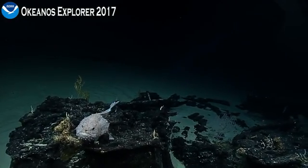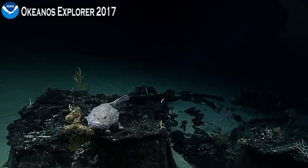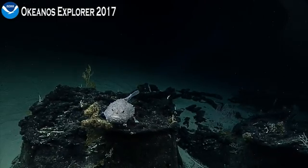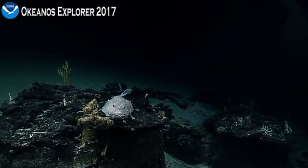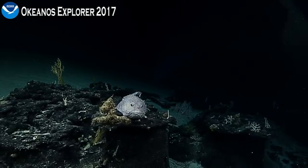Thanks for that input, Santiago. We'll keep an eye out and see if we can find something during our collections. Sure, yeah, that'll be amazing. We're trying to see if there'll be different kinds of corals and physical fish now.